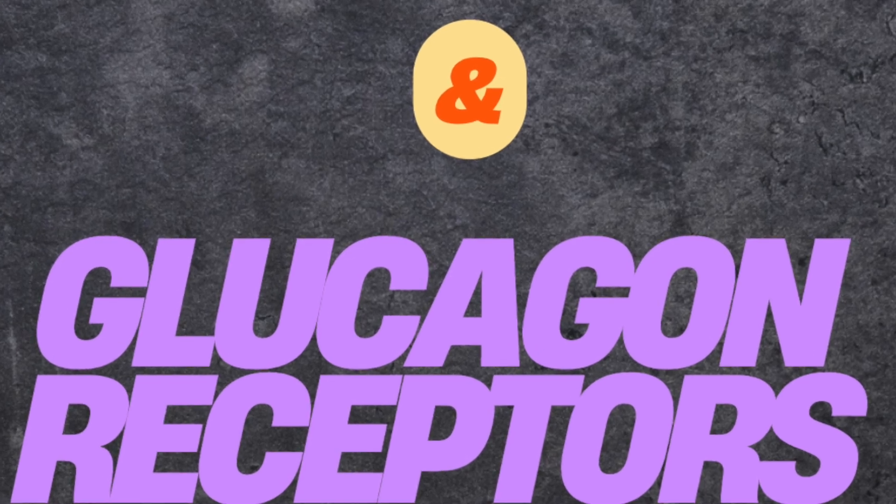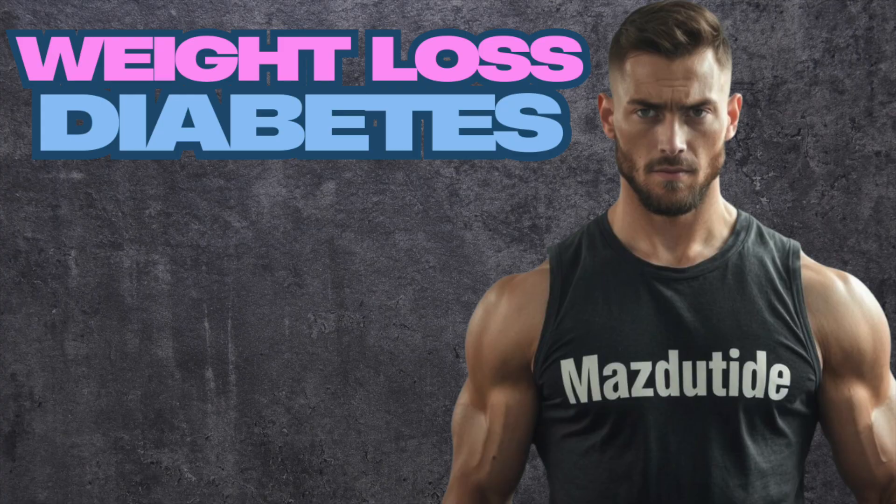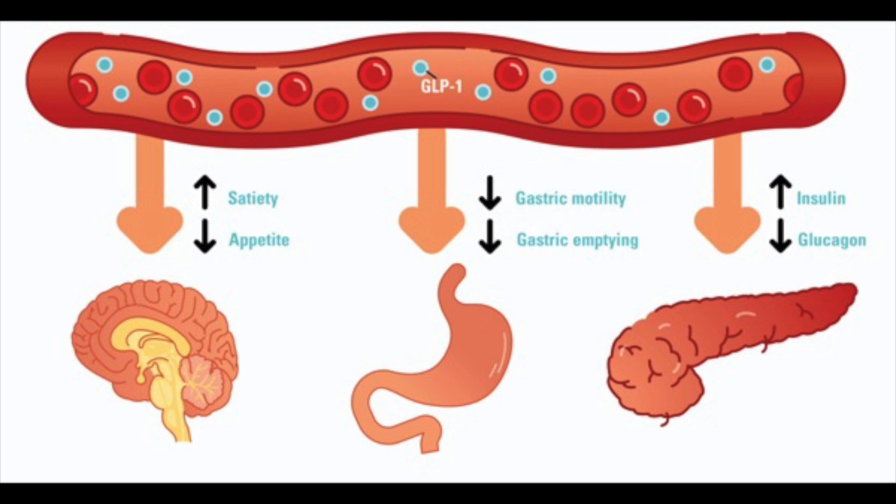We know that agonizing the glucagon-like peptide-1 receptor improves metabolic features of diabetes and obesity, as well as weight loss, by stimulating insulin release, decreasing glucagon release, and slowing gastric emptying, among some other roles as well.